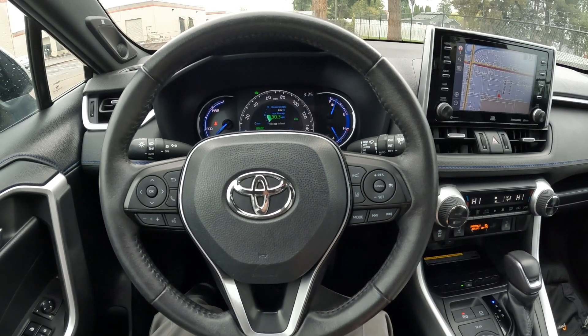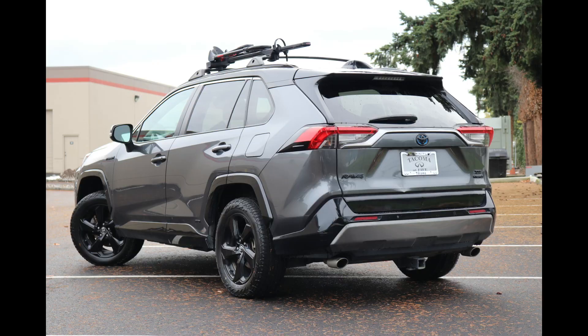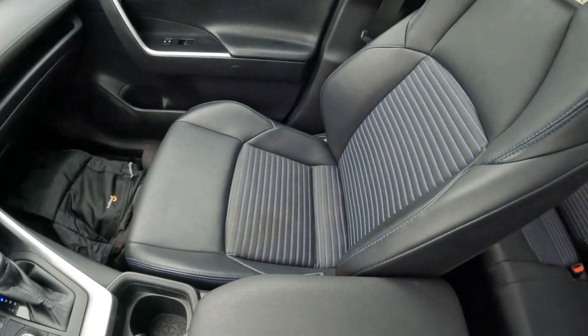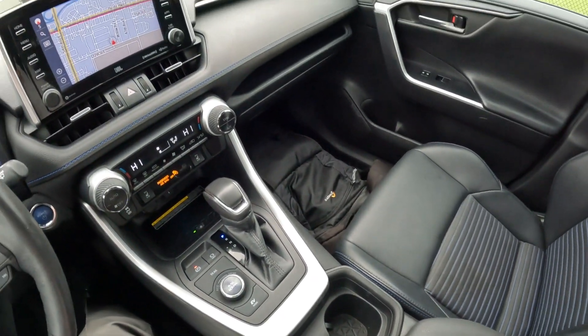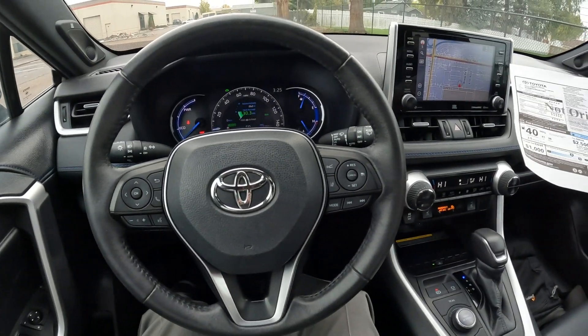Welcome! Today we're going to talk about this lovely 2021 Toyota RAV4 XSE Hybrid that we have for sale — one fantastic compact crossover that's very fuel efficient, and with Toyota build quality and resale value, it's a great choice for your next vehicle.